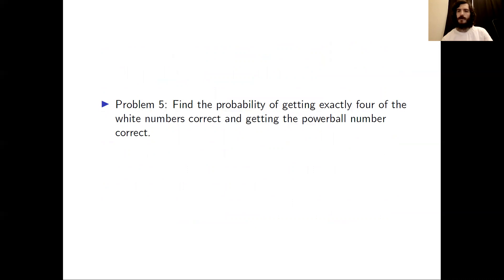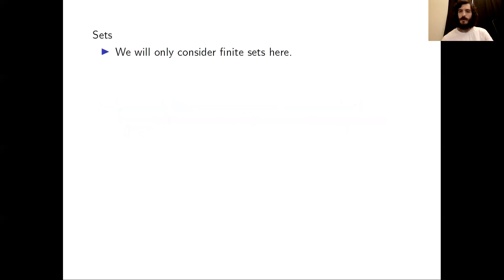Here is a problem: find the probability of getting exactly four of the white numbers correct and getting the Powerball number correct. Now we're going to start discussing sets, but we'll see that a lot of the stuff that we've been doing so far can be phrased in terms of sets.